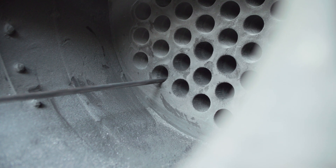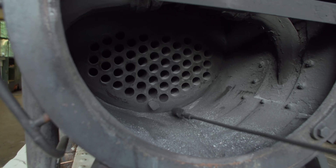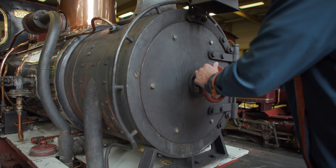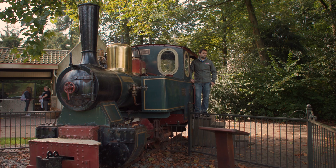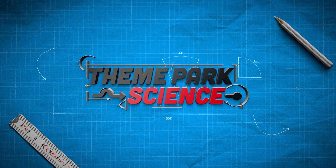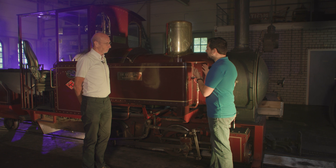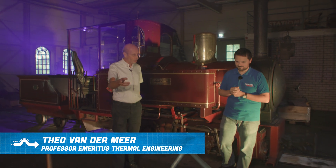I think Rob has found a fun chore for Danny. We're here to learn everything about steam engines, and Teo is ready for us. Teo, we're sitting next to this beautiful 92-year-old steam engine. The Efteling has three of these, but how does it work? Let's walk to this model, which explains the principle of a steam engine.